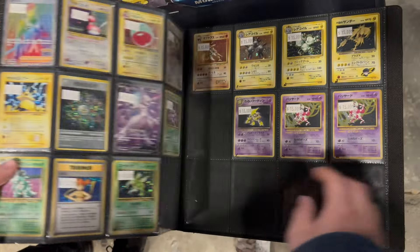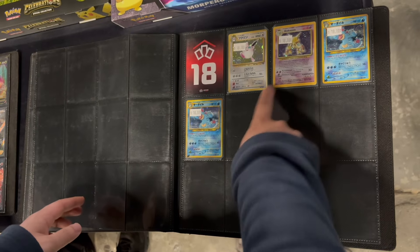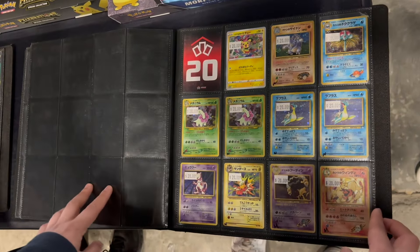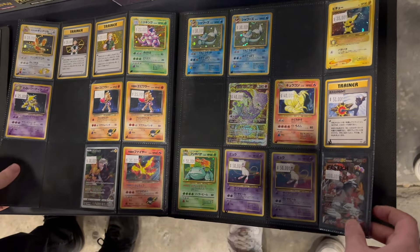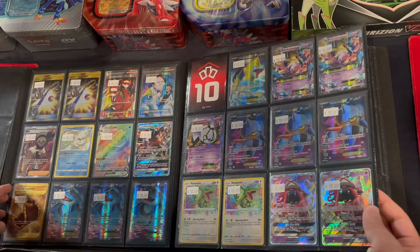We see here that we got some Japanese cards as well. I love these Japanese holos, super sick. And then we got some more vintage cards, some Pikachu promos I was pointing at. Oh, we see a band card here too — that's a band Misty. I thought the price point was a little high for that card, otherwise I would have loved to pick it up.